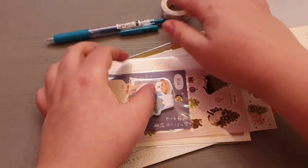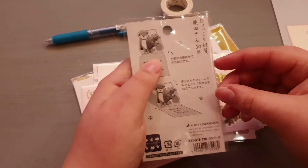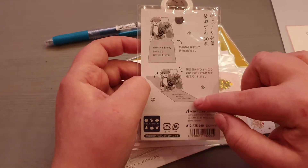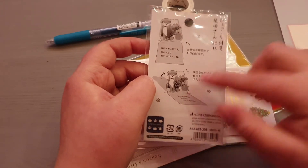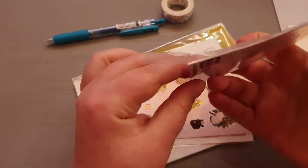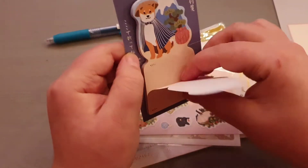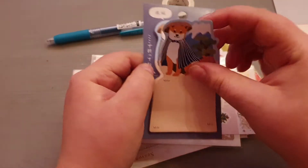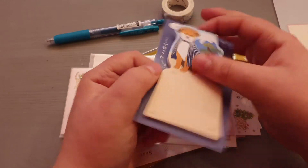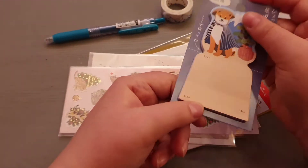Next up is this note card set. You're supposed to write here and then fold it, so it has a little nice scenery. They're sticky at the bottom so when you fold them they can actually stick closed. Really nice — quite a lot of them as well, very cute.